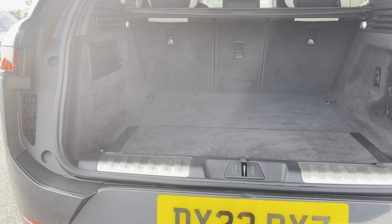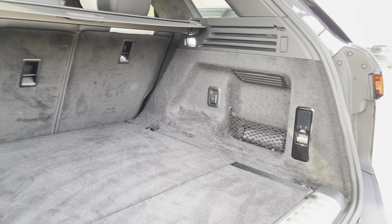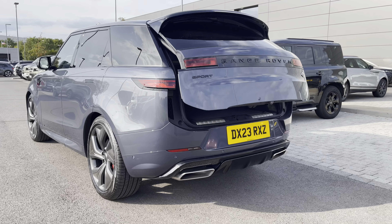Heading to the rear of the vehicle now, as you can see you have an electronically powered tailgate. Inside you easily have enough storage space for all of your personal items — two large suitcases or even a set of golf clubs. You do however have the option to fold your rear seats to further enhance your capacity if necessary.